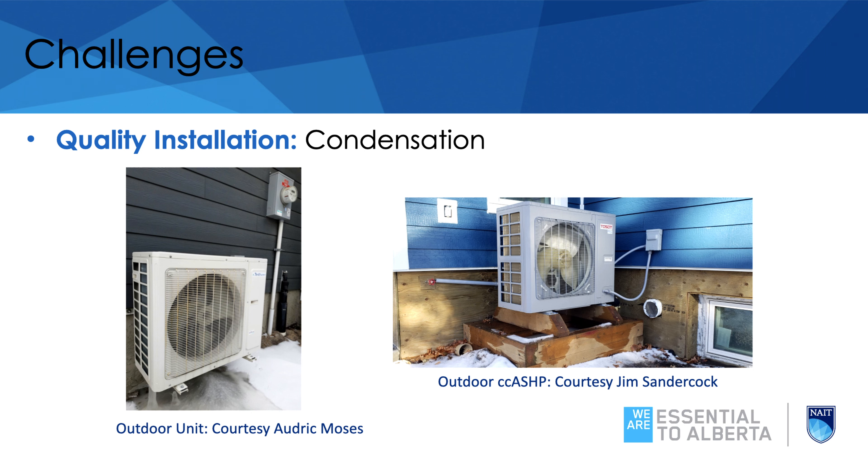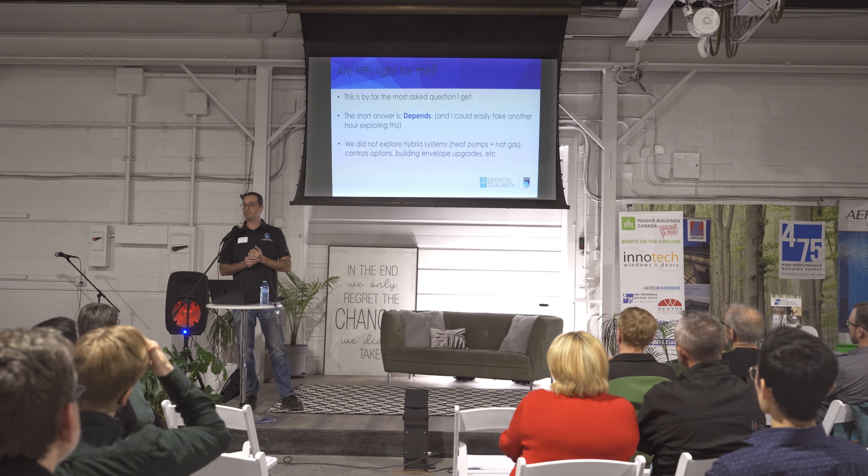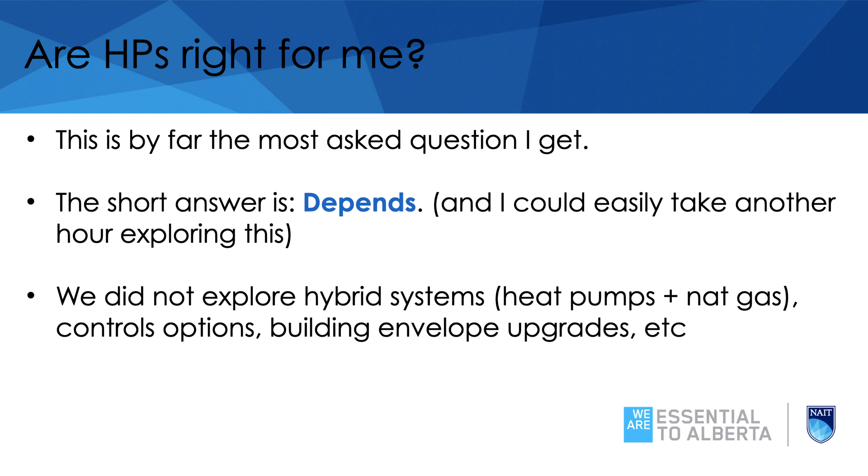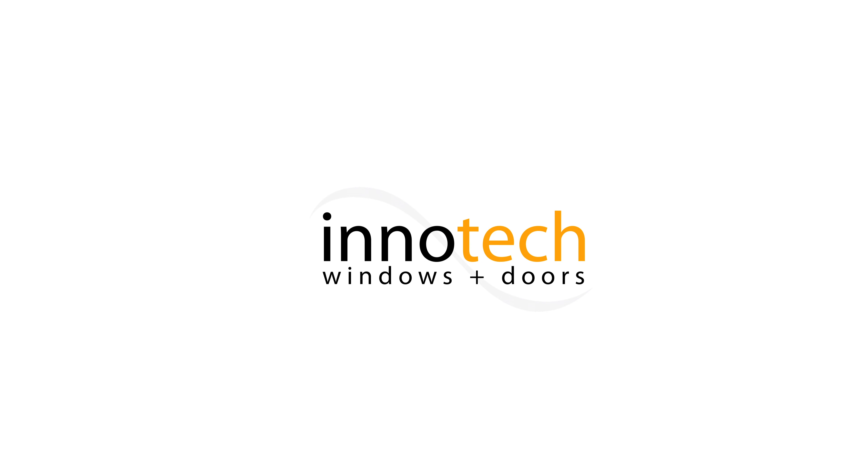To finish off — this is definitely one of the biggest questions I get asked: do heat pumps work, should I put a heat pump? The answer is, it depends. There's no flat yes or no. If your question is just swap out my furnace for a heat pump, the answer is most likely no — you should look at envelope upgrades before going to these types of systems. There's lots to talk about including hybrid systems, control options, and envelope upgrades. That's a quick introduction to heat pumps. Thank you.